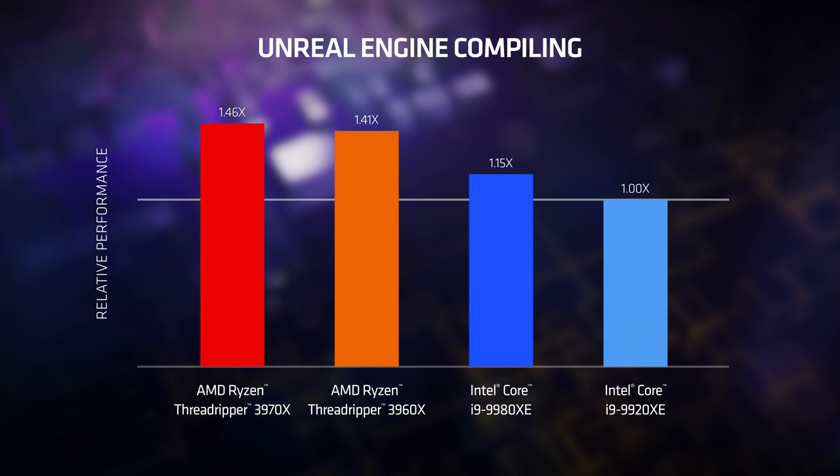Without question, the third-gen AMD Ryzen Threadripper, in every compiling task we have tried, is far and away the fastest solution for developers.